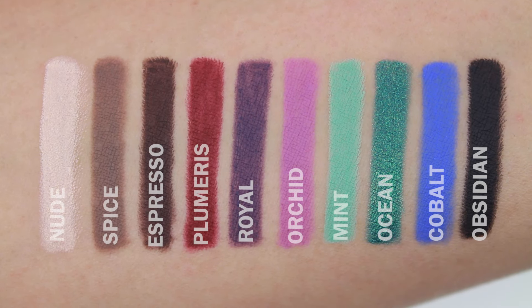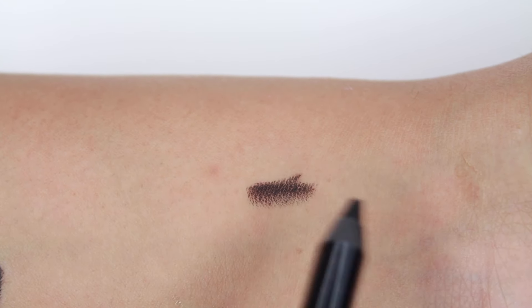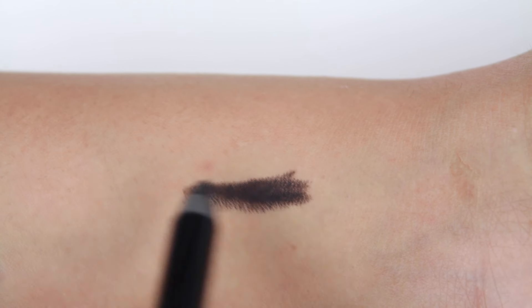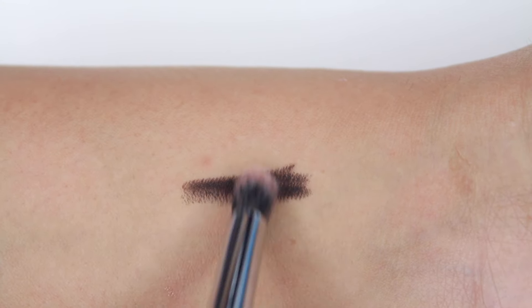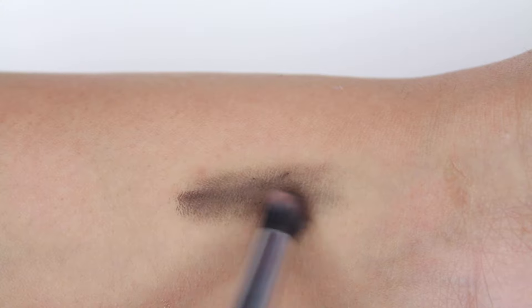I wanted to show you guys that these eyeliners do smudge with a pencil brush, because I was hearing other people saying they were disappointed because these eyeliners don't smudge. So I'm showing you guys that they do — they are so creamy that they do smudge, as long as you do it as soon as you apply the color.